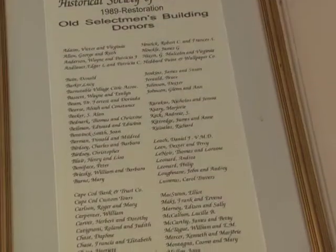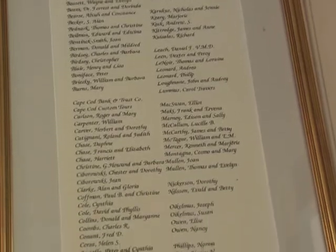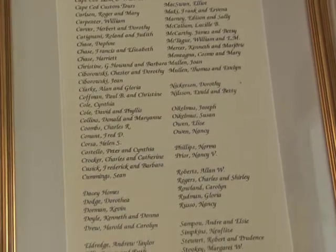That list of names out there in the foyer are all the people who contributed to the restoration of the building. There were hundreds. They came from all over the town.